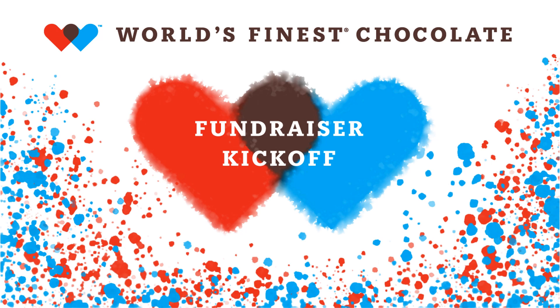Hello students, family, and staff. We're starting a very important fundraising drive featuring World's Finest Chocolate, and we need your support. Let's watch a video about the program.